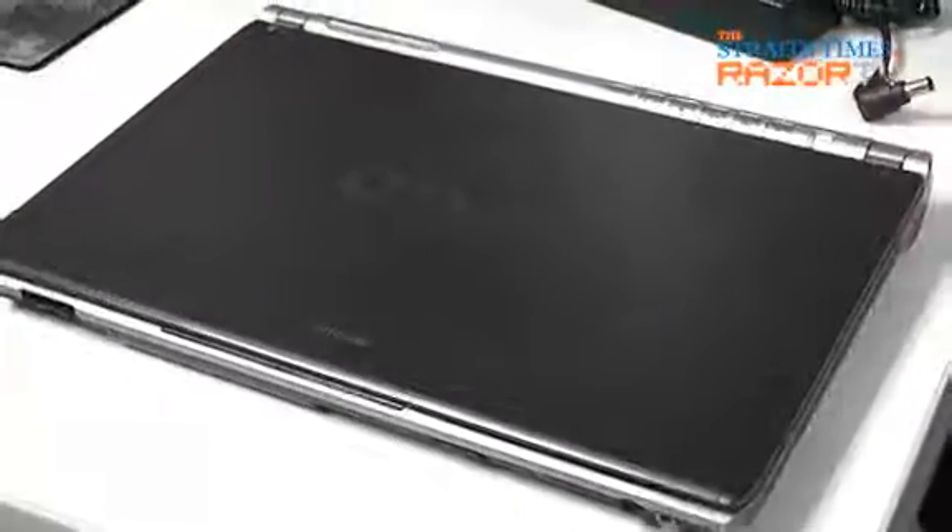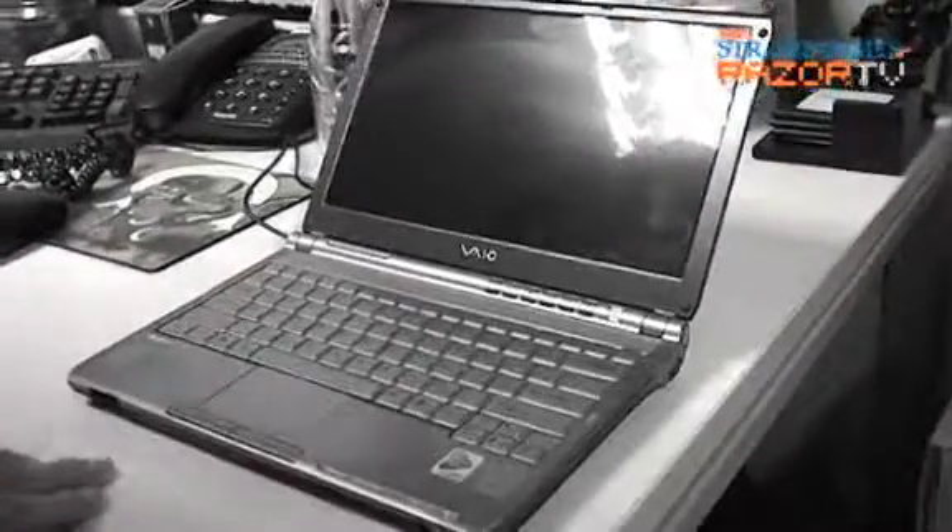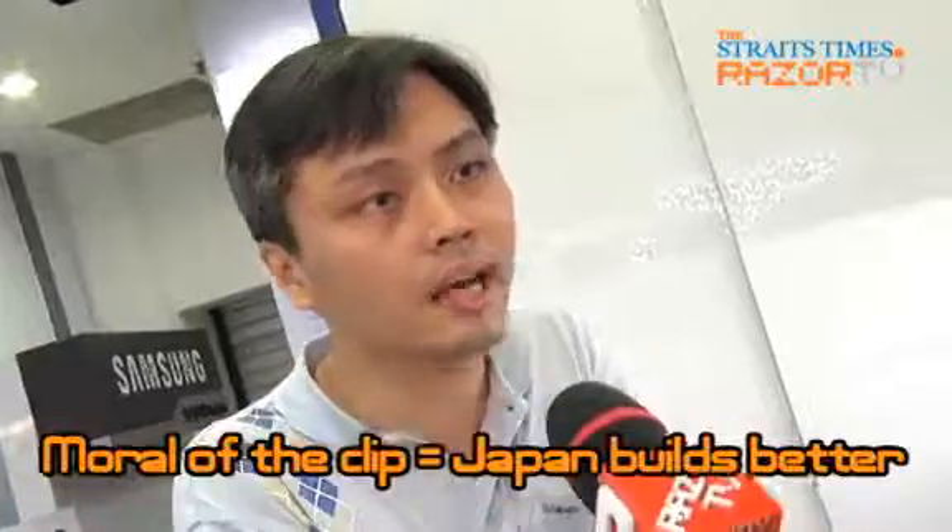If the end user coming in to buy sees that the set has all the things, it shows the first owner has taken good care of it. For this Vaio model, if the LCD is cracked, I would suggest customers not to repair because this LCD is very expensive — it's a super thin LCD. However, if it's only a motherboard issue, I would suggest customers to repair, because Vaio is made in Japan and has pretty reliable quality, so other parts are less likely to fail.